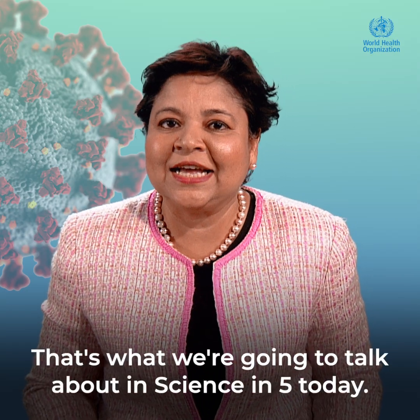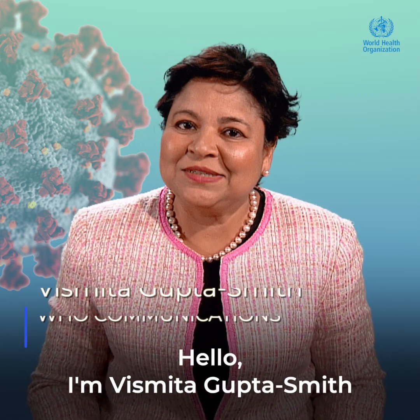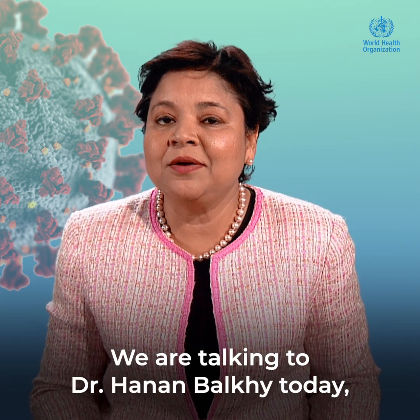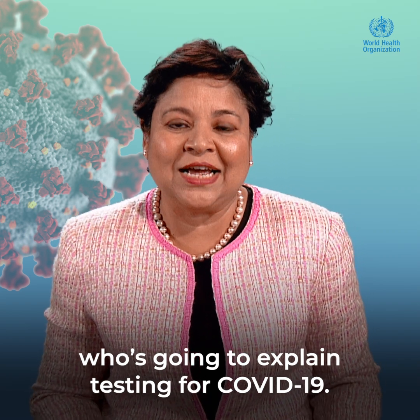Testing for COVID-19 — that's what we're going to talk about in Science in 5 today. I'm Vismitha Gupta-Smith, and this is WHO's Conversations in Science. We are talking to Dr. Hanan Balki today, who's going to explain testing for COVID-19.